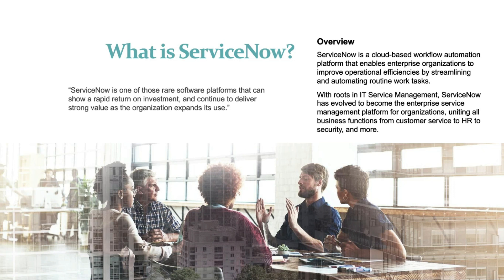So what is ServiceNow exactly? It is a cloud based workflow automation platform that enables enterprise organizations to improve operational efficiencies by streamlining and automating routine work tasks. With roots in ITSM, ServiceNow has evolved to become the enterprise service management platform for different organizations, uniting all business functions like customer service, HR service, security, and many more.